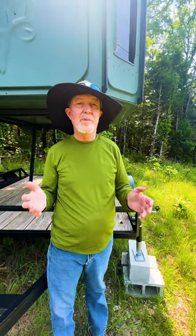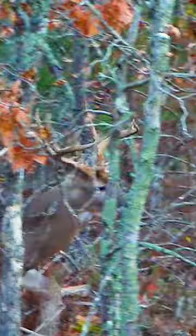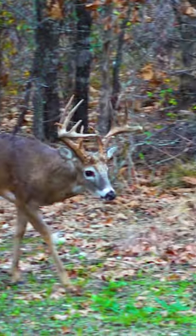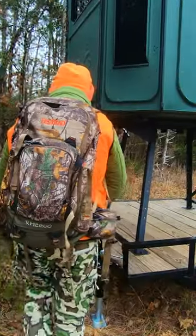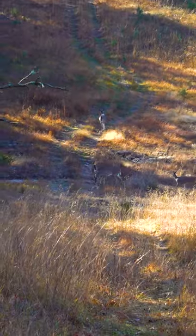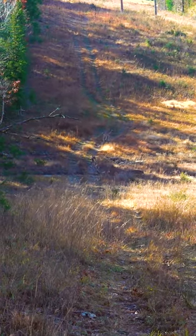Last year was our first year to hunt the Proving Grounds too intently. When you're starting on new property, a lot of times you don't know where you want to go or where you want to put your blinds. So we used a Redneck trailer blind. It worked out perfect — I put one here and actually hunted here some days. Saw a bunch of deer crossing through that valley. Saw some good bucks.